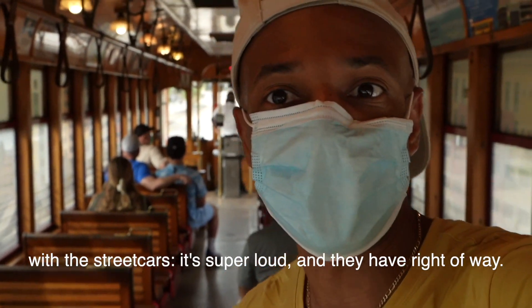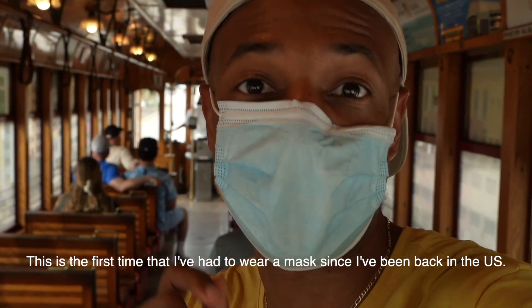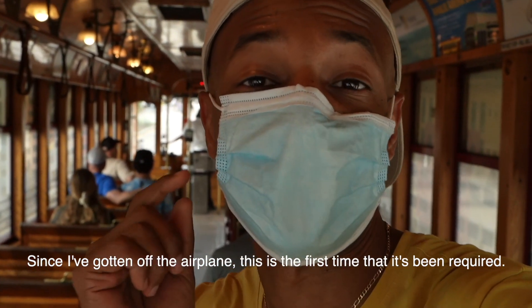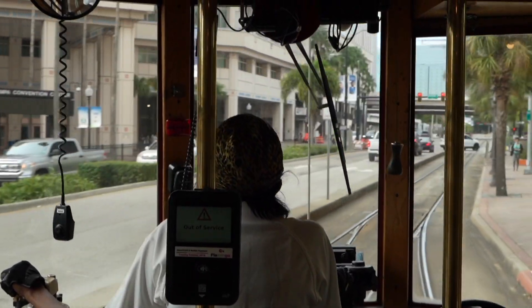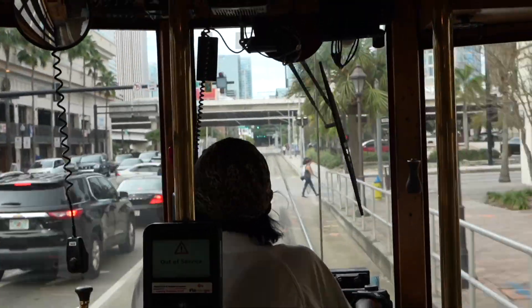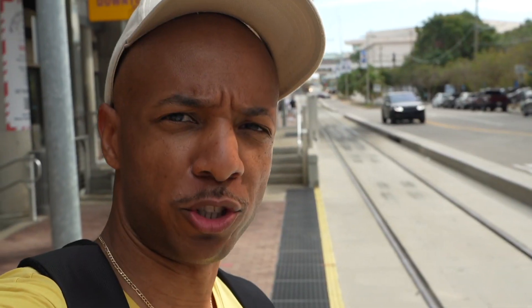It's super loud and you get it right away, and the driver's really great. It's the first time I've had to wear a mask since I've been back in the U.S. — since I got off the airplane, it's the first time it's been required. The tram was pretty cool. If you're in Tampa and you just want to ride from one place to another, I think it goes from Ybor City all the way to downtown Tampa. I just caught it from the History Center because I didn't feel like walking. I definitely recommend checking that out.